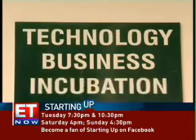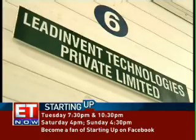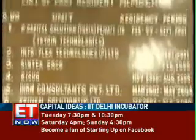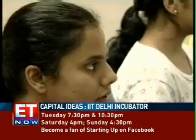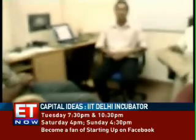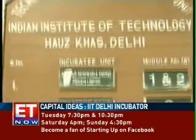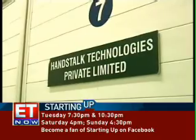So, what is an incubator? These are programs designed to help develop entrepreneurial companies by supporting them with resources and services. In the case of the IIT Delhi incubator, companies work for two to three years along with mentors or faculty members who are specialized in the area of the company's work. And at the end of the tenure, the companies emerge ready to stand on their own two feet and enter the corporate jungle.